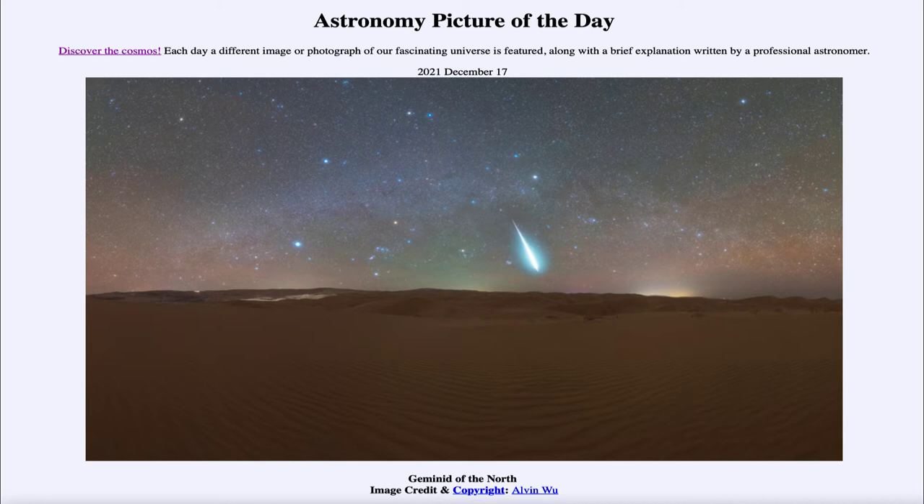We can also see the Pleiades star cluster very close to that Geminid. Just to the left of it, we can see a small cluster of stars which is the Pleiades. And just to the left of that would be the Hyades star cluster. Both of those are in the constellation of Taurus. If we keep working our way to the left, we see Orion, the bright constellation with the three stars in its belt, the bright star Betelgeuse in red at the upper left, and down below the bright star Rigel.